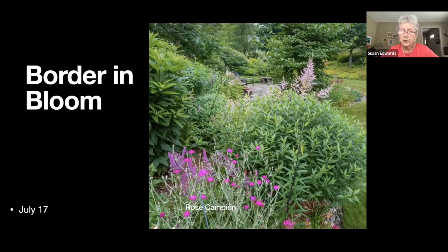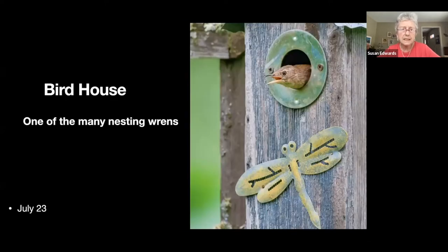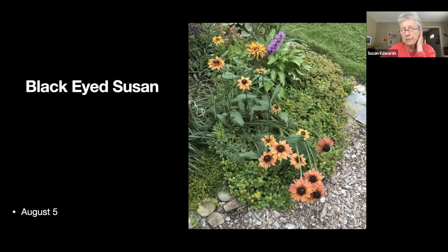Here's another border in bloom — this ridiculous rose campion, the most garish pink you can imagine, but it pops up everywhere and how can you possibly get rid of it when it's so colorful and cheerful. We're mid-July. There's a birdhouse with one of our many nesting wrens — certainly not quiet in the garden.